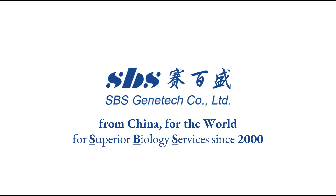From China, for the world — four superior biology services since 2000.